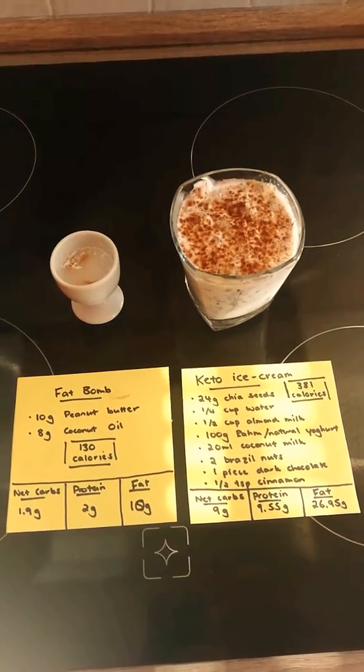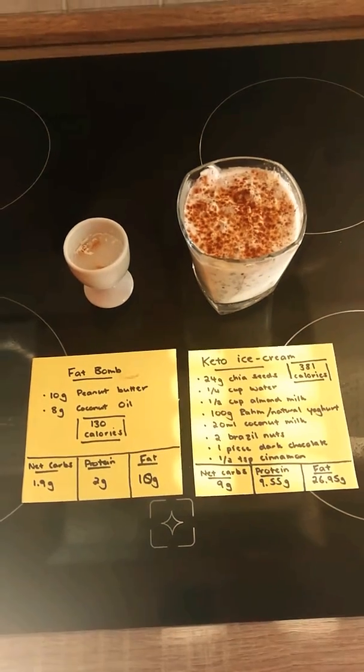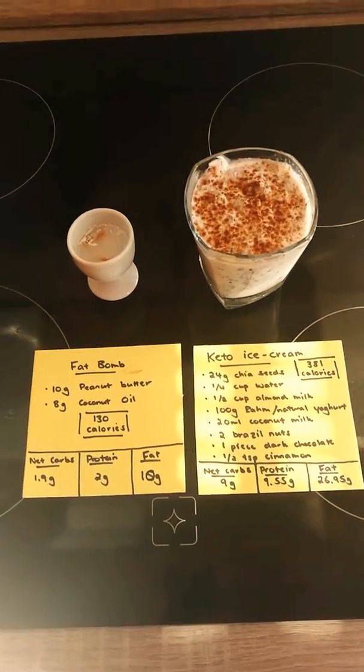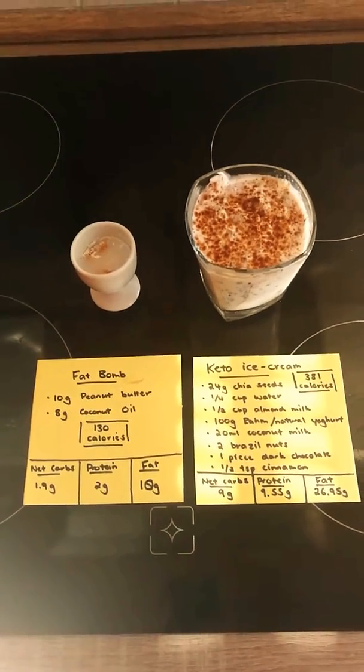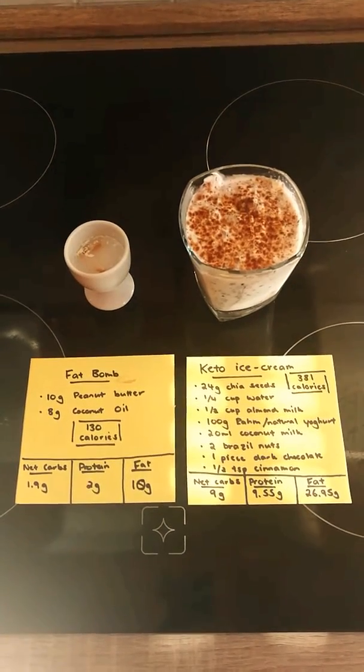I just wanted to show you two of my snacks that I eat every day on the keto diet. The first one is called a fat bomb and it's just 10 grams of peanut butter and 8 grams of coconut oil.